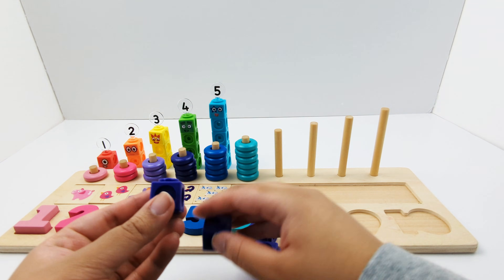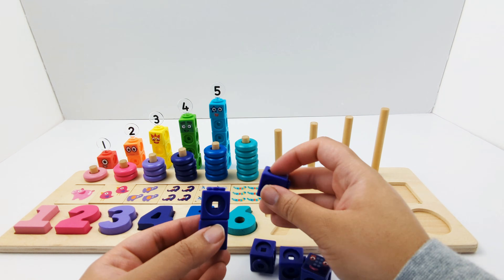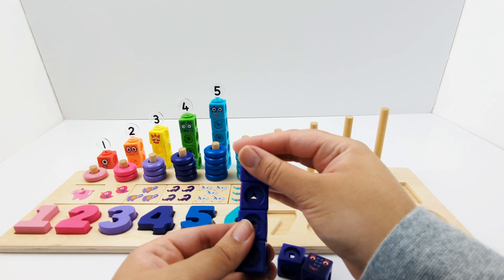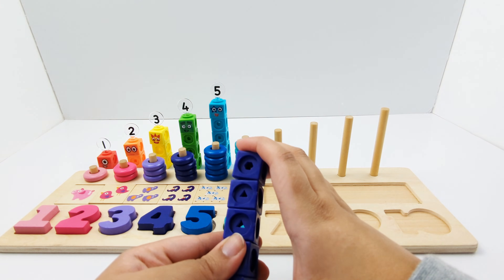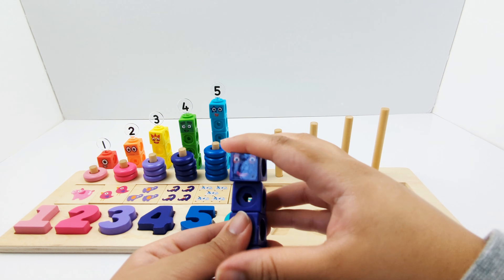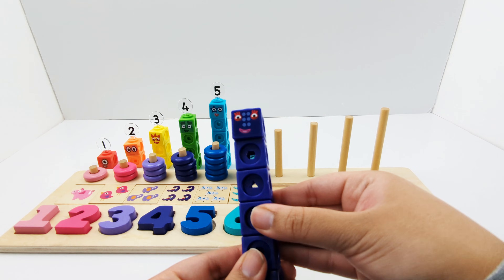One, two, three, four, five, six. Number block six is made of six purple blocks.